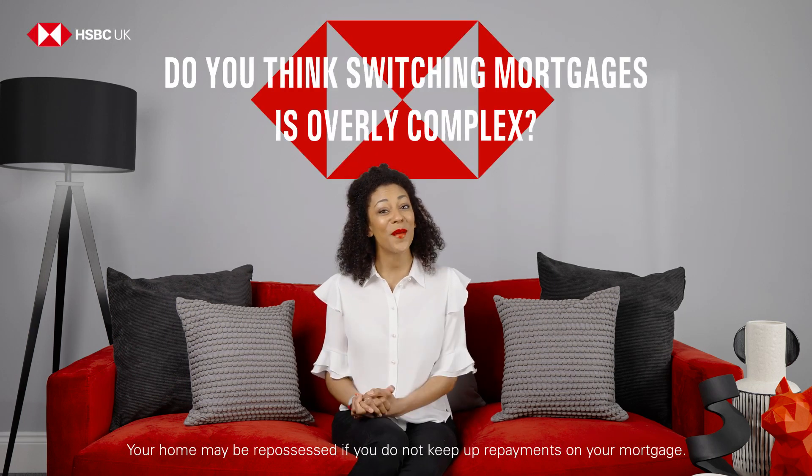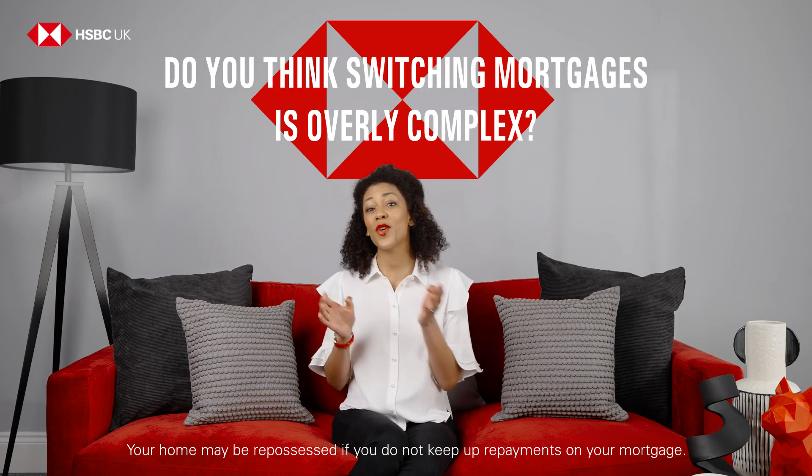Do you think switching mortgages is overly complex? Actually, switching from your current provider could be a lot simpler than you might imagine.